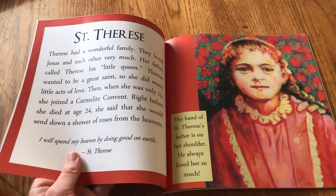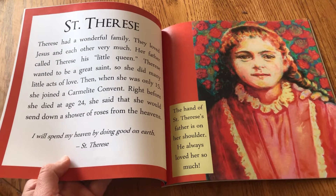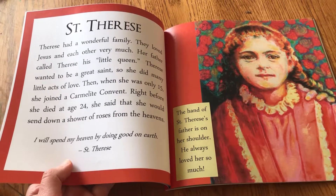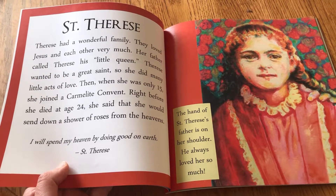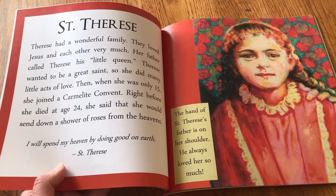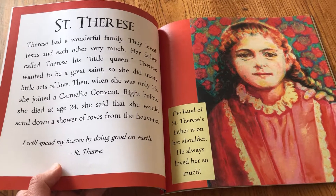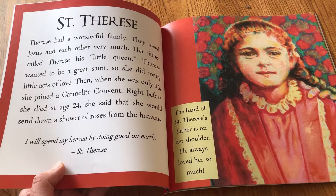In the book on one side, the left side, you'll see the biography of a saint. There are 12 saints total in here. Here's St. Therese, and the text is meant to engage children as young as four years old, up to 12 years old, so that they learn a little bit about that saint and can develop a friendship with them. On the bottom of the page, you'll find a quote by that saint.